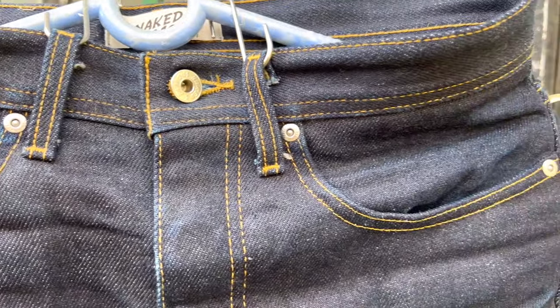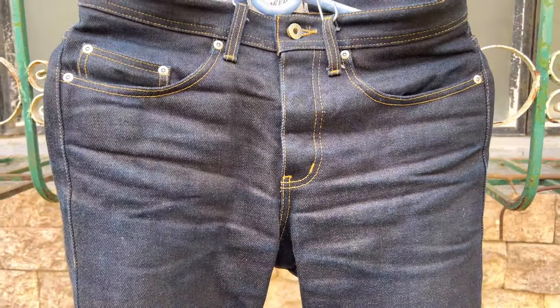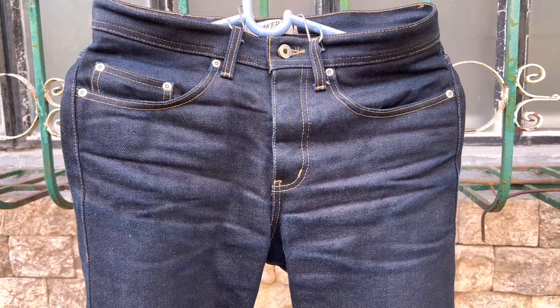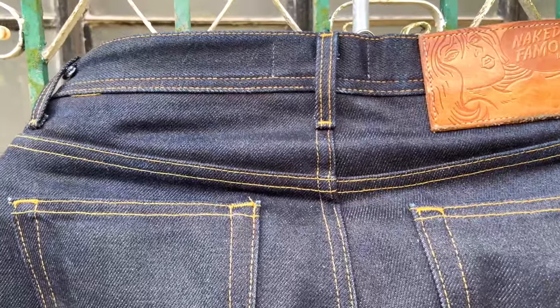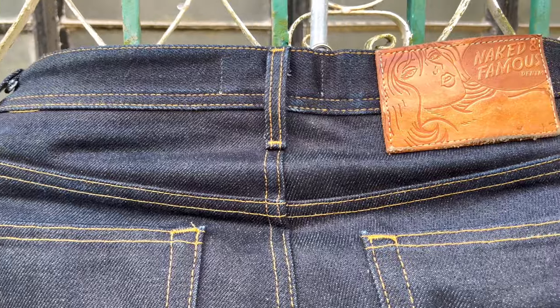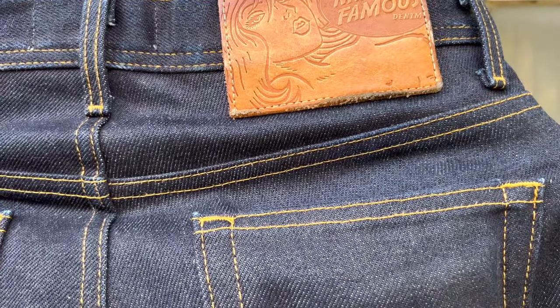These jeans have been in my selvedge denim collection for the past two years. The weight of the fabric is 20 ounces per square yard and it is categorized as a heavyweight selvedge denim. It is made of 100% cotton and this jeans is made in Canada.